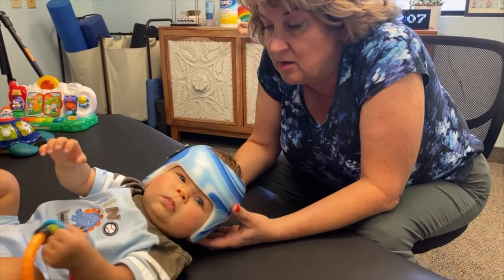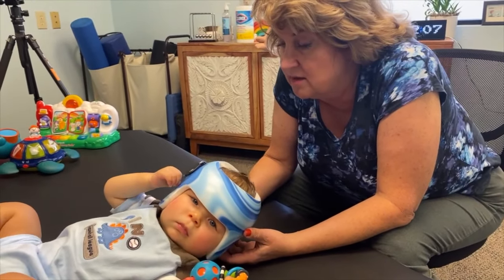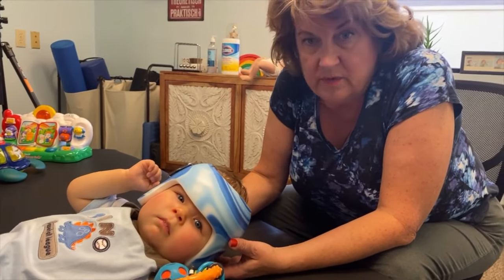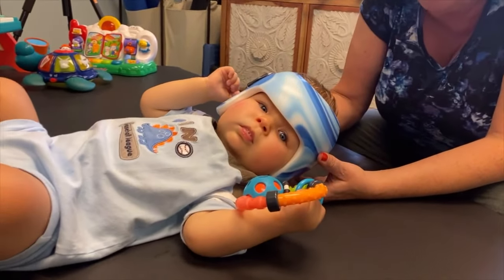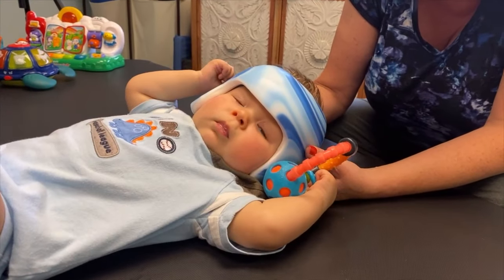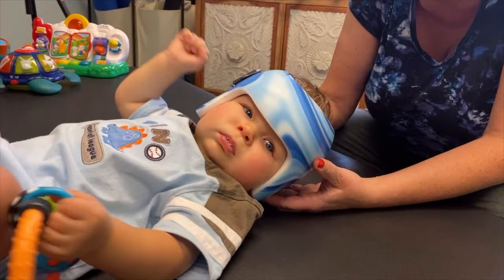I'm just working with a little man here, and he has a cranial helmet. I work with these. I will work when the child has a helmet — I make sure that I'm doing the lesson with the helmet on and with the helmet off. Because they have to wear the helmet usually about 23 to 24 hours a day.